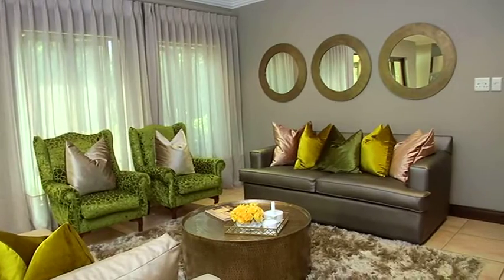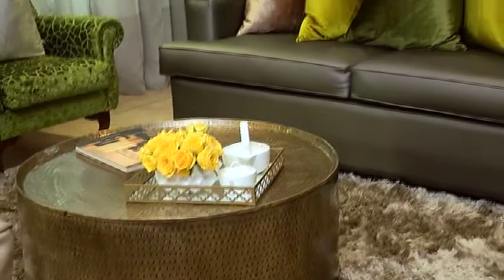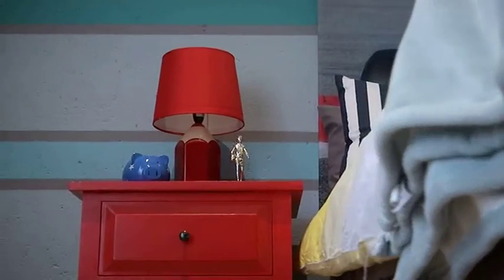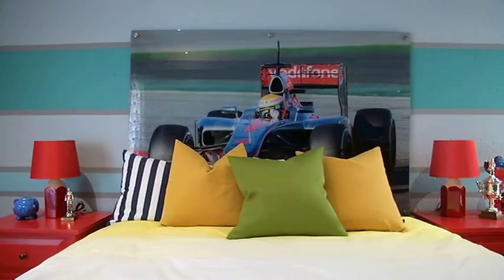I prefer pushing the boundaries with color — the more the better. Most of the time clients are very neutral, so it's up to us to go in there and suggest bright colors. I believe in color therapy and what colors mean in different rooms and what they create. Color is one of the cheapest ways to actually transform a room.